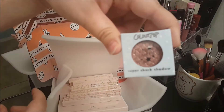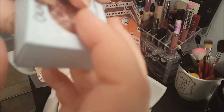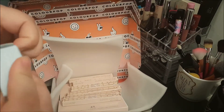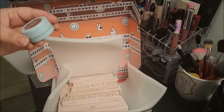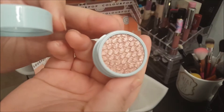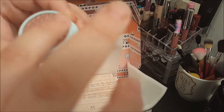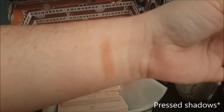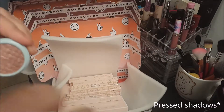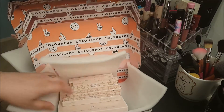So each package came with the Supershock Shadow in Birthday. It looks like that — super pretty. This is the first Supershock shadow I have, although I do have a lot of their other shadows. I have two of them since one came with each package, so I'm probably just going to give the other one to one of my friends. I'm super excited to try that out — I've always wanted to try one of their Supershock shadows.